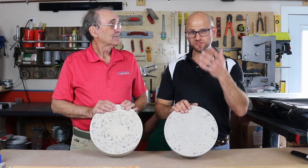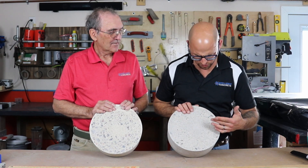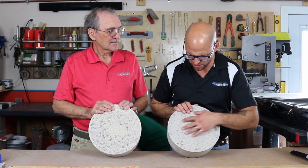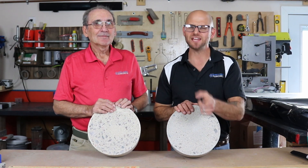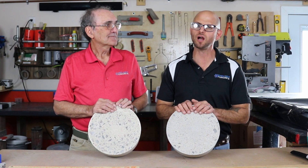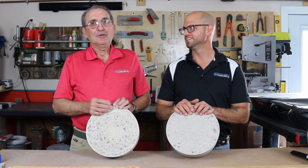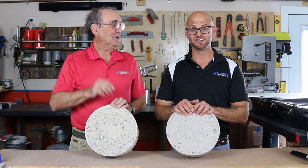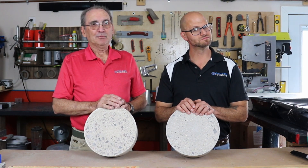Thanks for joining us today — we had a fun time talking about it. If you're ever in our neck of the woods and want to come check out some of these tests, we're more than willing to give you a quick tour. If you've got any concrete questions or concerns, shoot us a comment or direct message. Like, subscribe, comment — let us know how you're doing. Go concrete, beat asphalt!